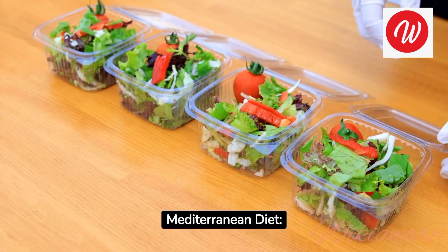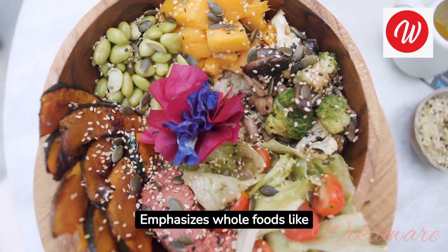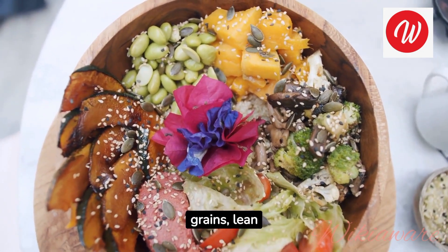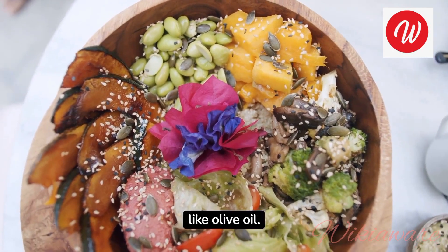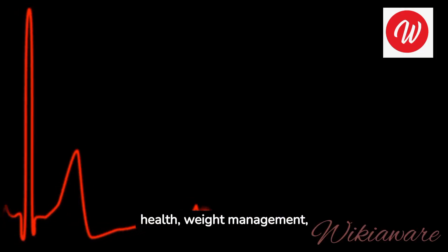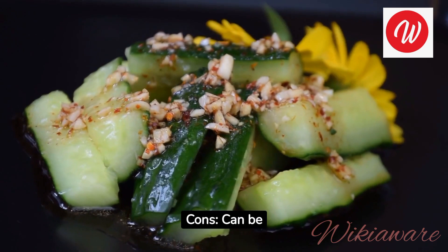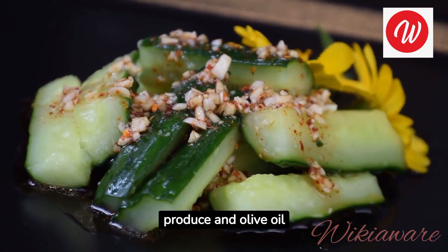Mediterranean Diet. How it works: emphasizes whole foods like fruits, vegetables, whole grains, lean proteins, and healthy fats like olive oil. Pros: linked to heart health, weight management, and reduced risk of chronic diseases. Cons: can be expensive due to fresh produce and olive oil consumption.